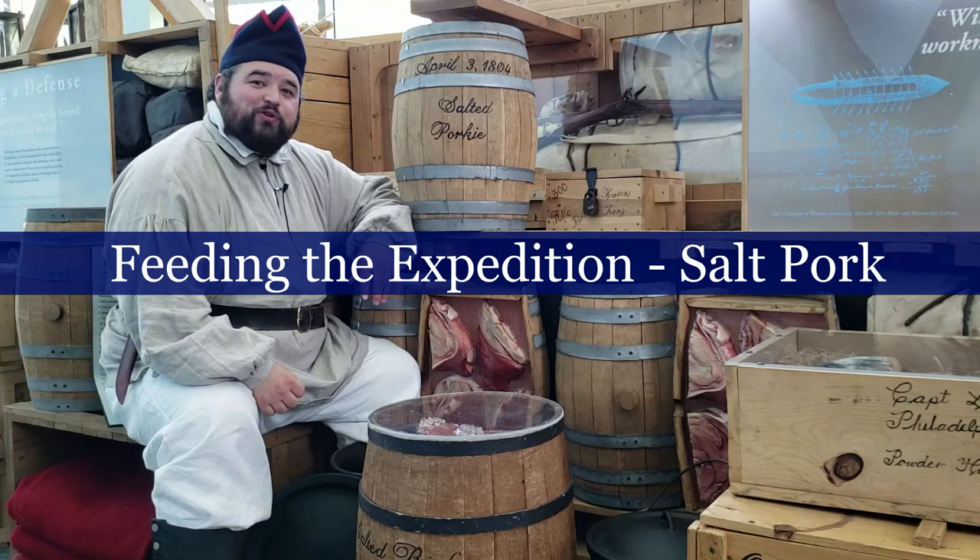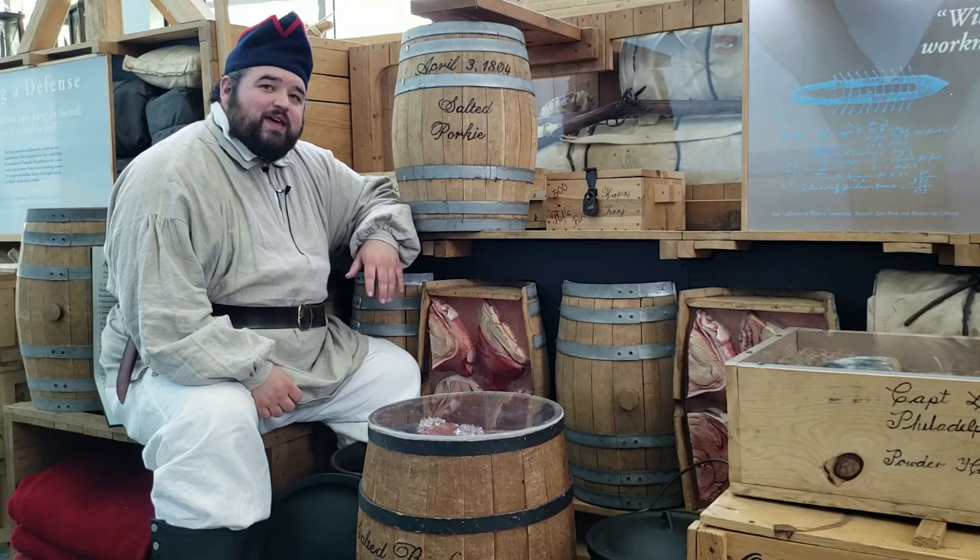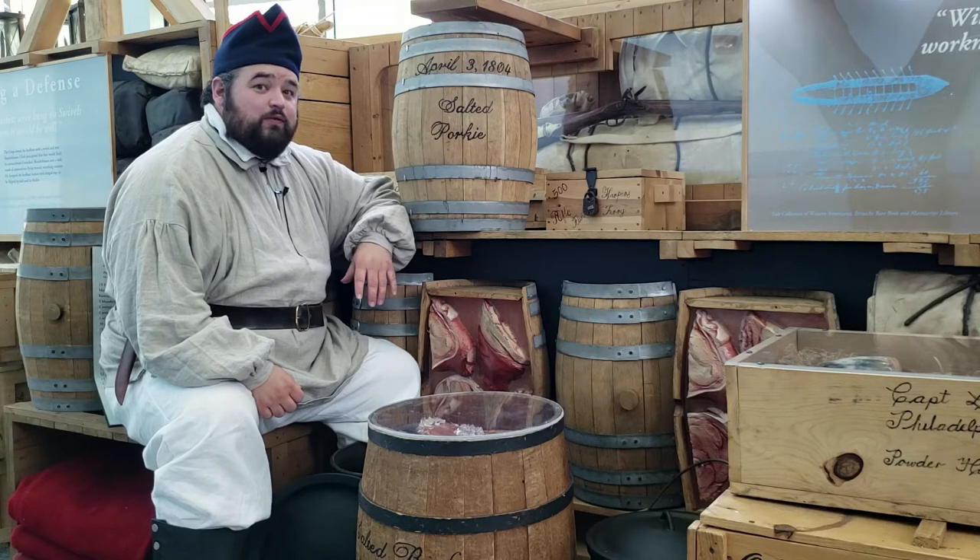Hi, I'm Ben Pollard and I work here at the Lewis and Clark State Historic Site. Today I want to talk about something we've got on display in our gallery — something that a lot of people can connect to because this has to do with food.